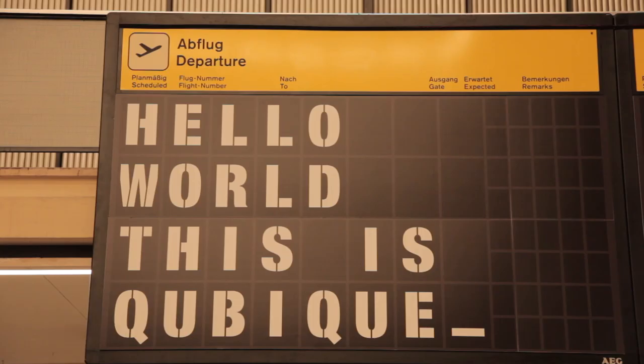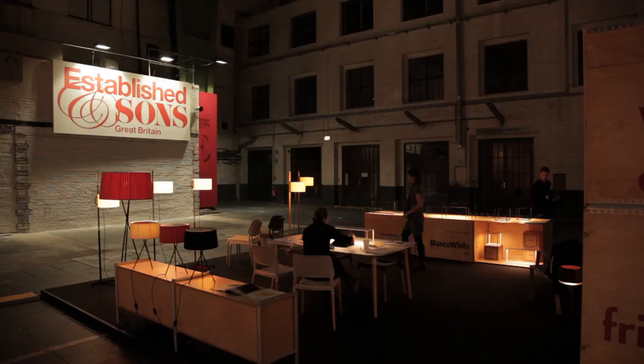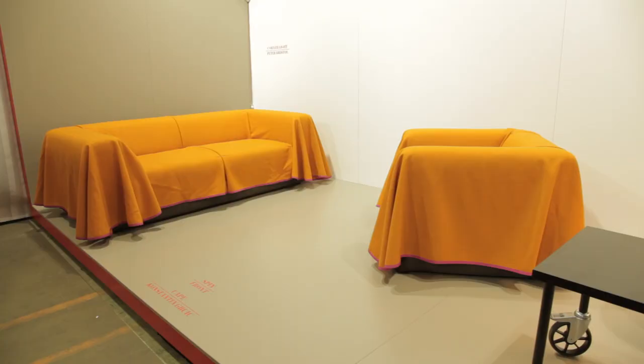My name is Konstantin Gyrczyk. I'm an industrial designer. We are in Berlin at Kubik Fair, at the Established & Sons stand.